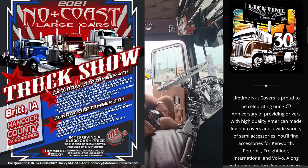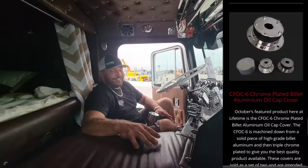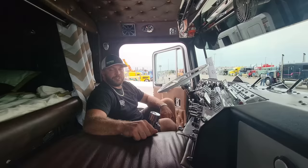I also started No Coast Large Cars a long time ago because we're out of Iowa, and everybody thought East Coast and West Coast were the big ones. Well, we're in the Midwest and we don't have a coast, so we just named it No Coast Large Cars. We do a truck show every year on Labor Day weekend in Barrette, Iowa — I think it's the 5th and 6th of September. We usually get about 130 trucks. It's a good turnout, so by the truckers, if you get a chance, man, show this man some love.